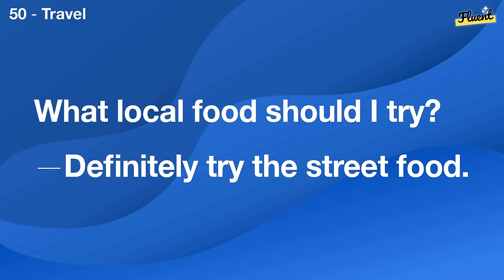How do you deal with family conflicts? Communication is key. We try to talk things out.